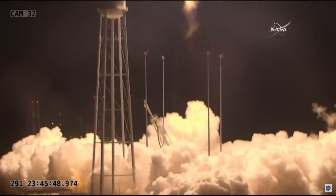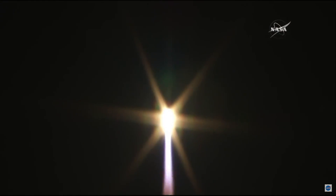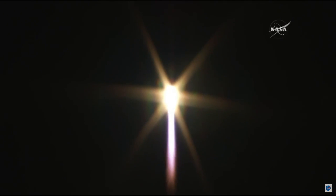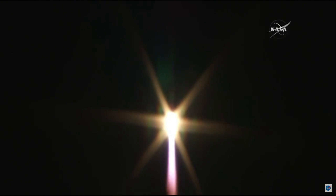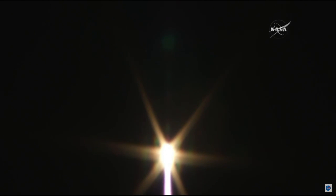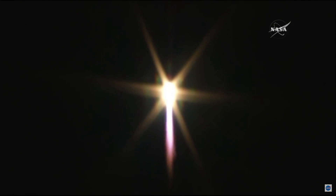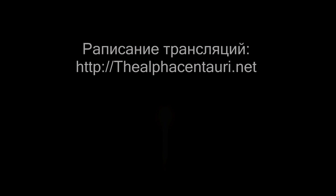And as you can see, Cygnus lifting off on top of its Antares rocket on its mission to deliver supplies and science to the International Space Station. The first stage is now burning and will burn for three minutes and 20 seconds of flight before it cuts off at just about three and a half minutes into the flight. That provides the initial thrust to get Cygnus going on its journey to orbit.